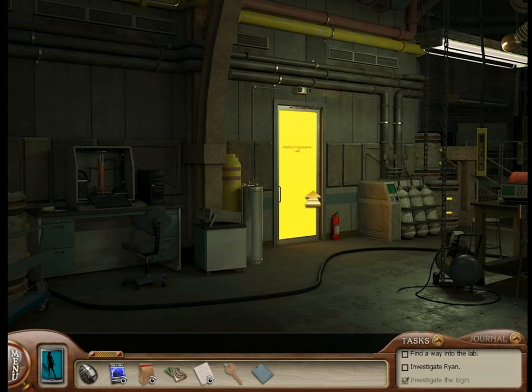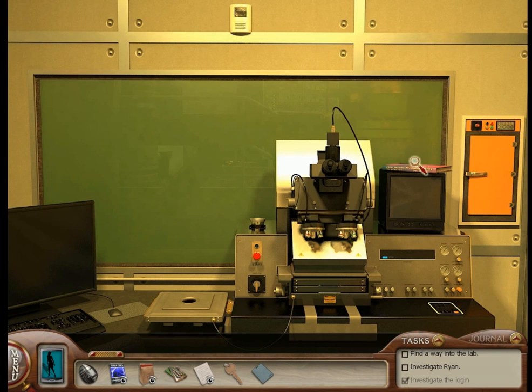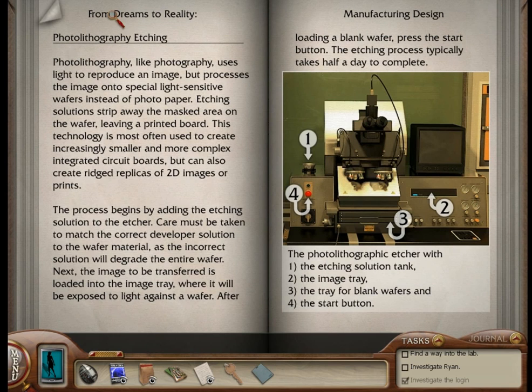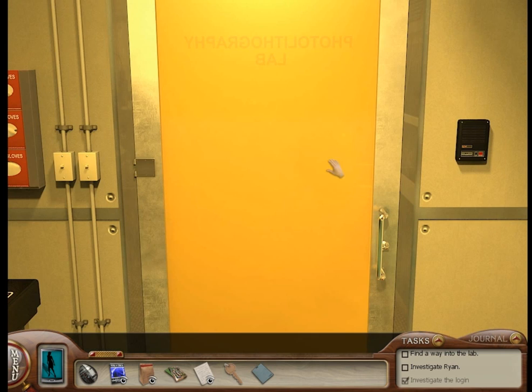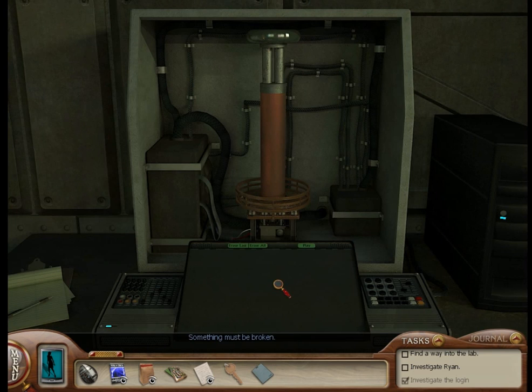Here we have the photolithography lab, where we can build photo things — we can make a circuit board, like the one shown on the right. We need to make a circuit board. We'll be doing that later. What are we making a circuit board for? We are making the circuit board for this machine right over here. Something must be broken — the circuit board is fried — so we're actually going to have to go to Ryan and ask for the circuit board schematics. Then we'll come back here and build that circuit board in the photolithography lab.